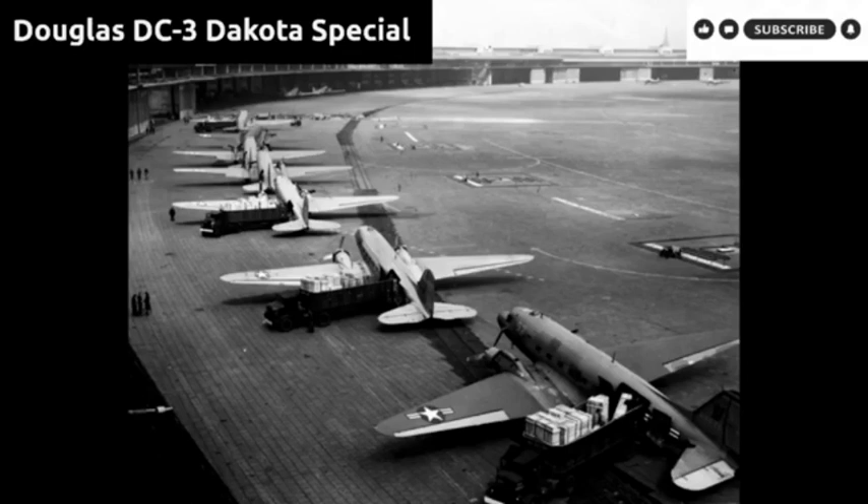The base price for a new DC-3 in 1936 was around $60,000 to $80,000, and by 1960 used examples were available for $75,000. In 2023, flying examples can be bought for $400,000 to $700,000. Thanks for watching and listening — until next time.